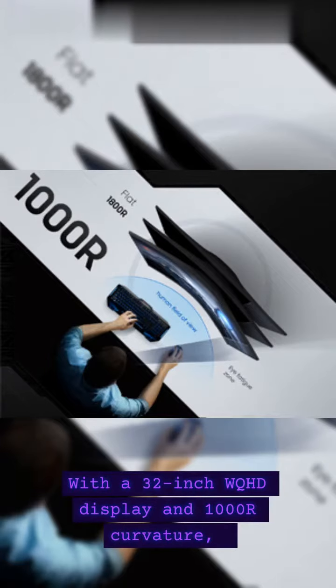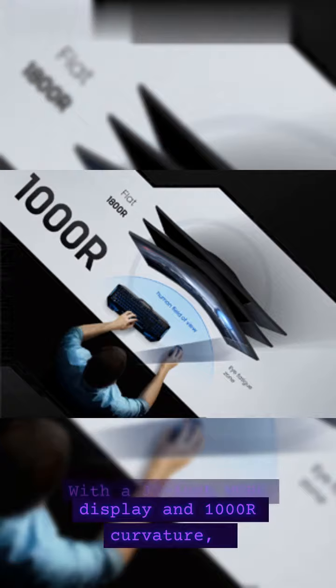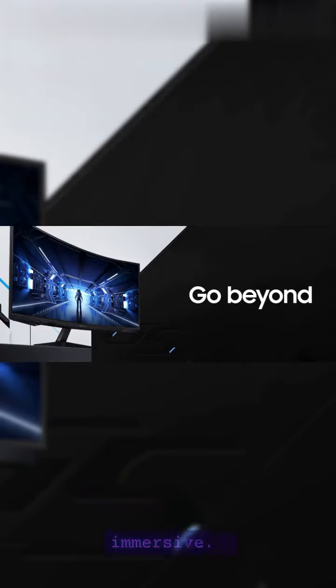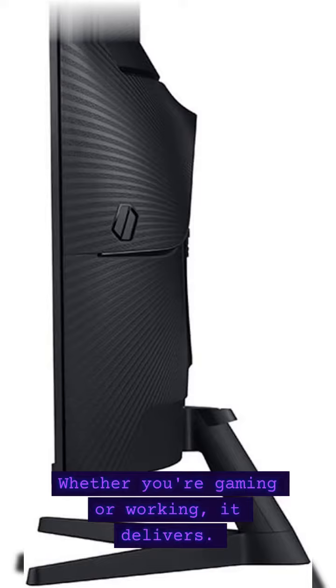With a 32-inch WQHD display and 1000R curvature, the visuals are stunning and immersive. Whether you're gaming or working, it delivers.